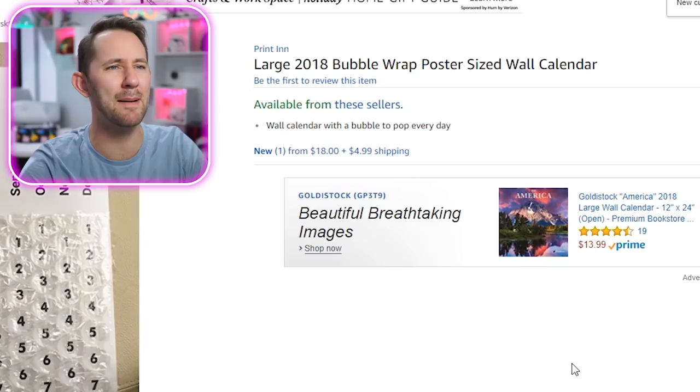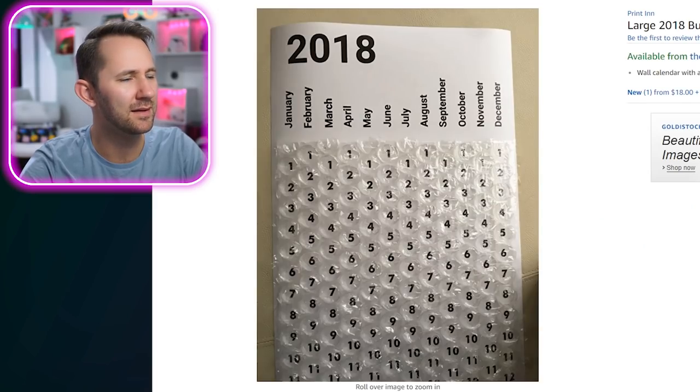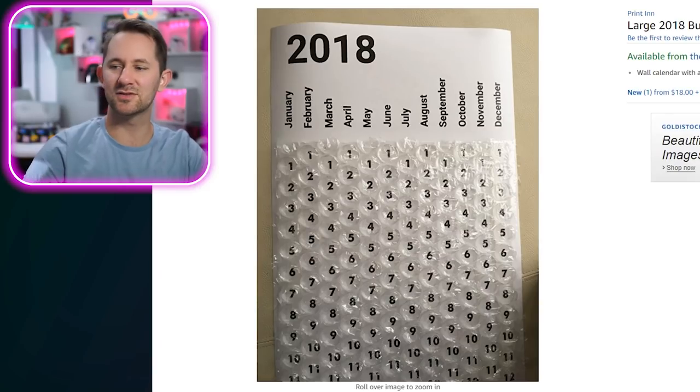Next product: Large 2018 bubble wrap poster-sized wall calendar. Why though? You just pop it. So when you're done with the day, you pop it for satisfaction. I think you do it at the beginning — but then what do you look forward to at the end of the day? Sleep. Nobody's happy about the beginning of the day. I'm a little depressed, whatever, don't talk about it.